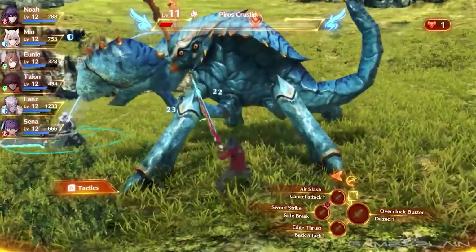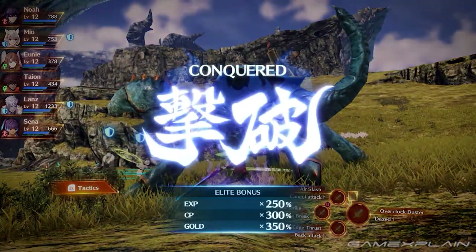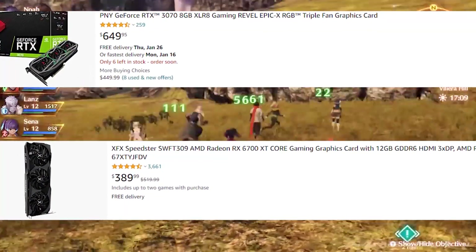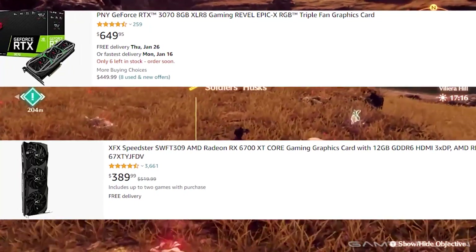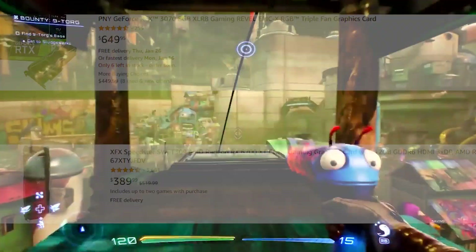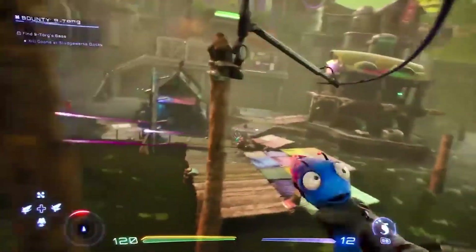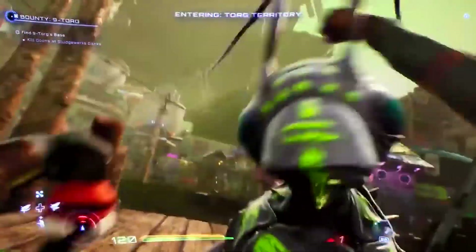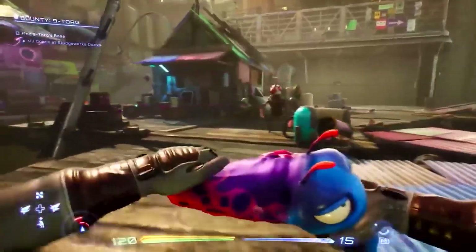The other GPUs I'd have a hard time pairing with this CPU — unless building a brand new PC altogether — are the RX 6700 XT, RTX 3060, RTX 3050, and anything lower like the 6650 XT. This CPU is way too overkill for those GPUs; you'd get the same performance from a 12400F or Ryzen 5 5600. For purely budget gaming, you'd be putting your money in the wrong place with those lower cards.